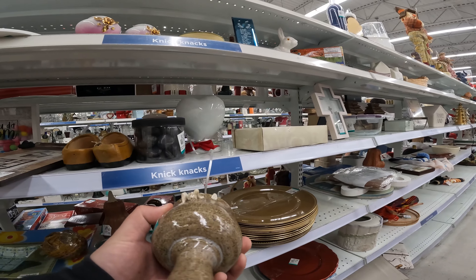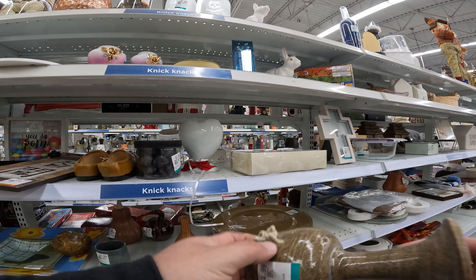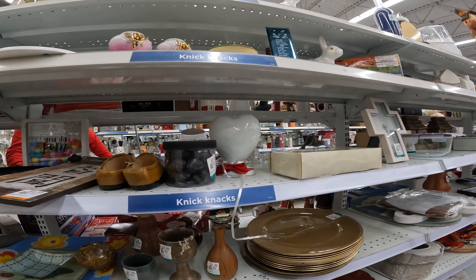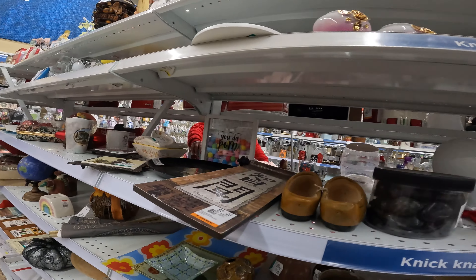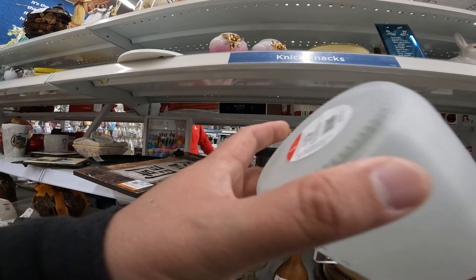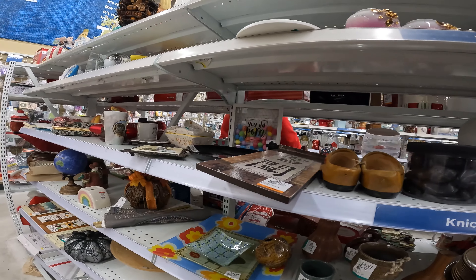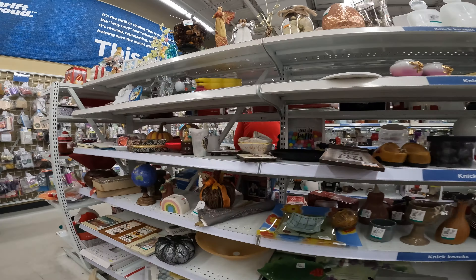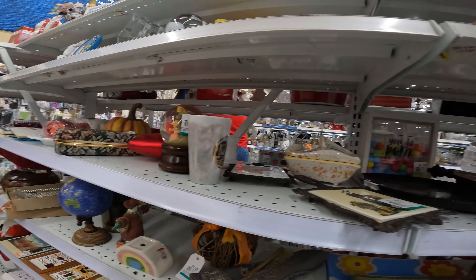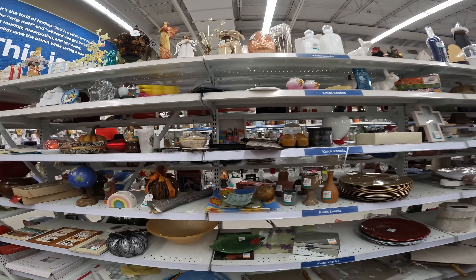Hard goods here — this one's missing a leg though. Sort of stoneware decanters or apothecary jars. What is this? Nothing.